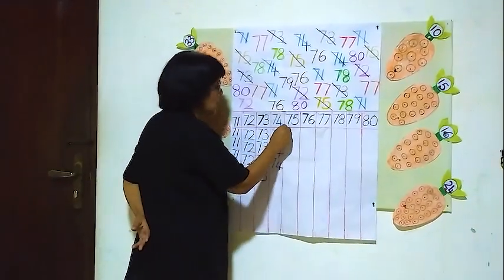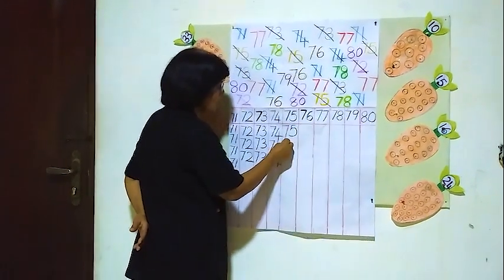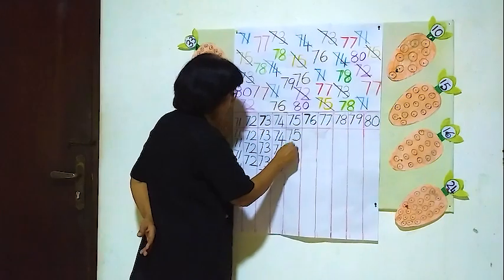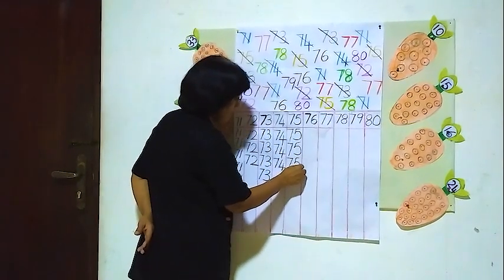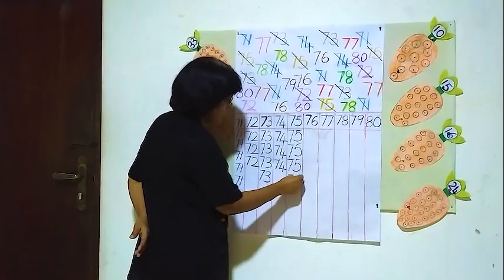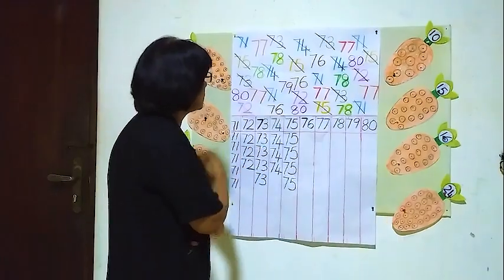Here in this column we will put all the 75's. One, two, three, four. Four 75's.